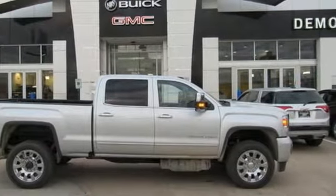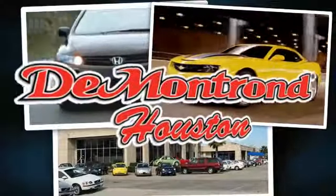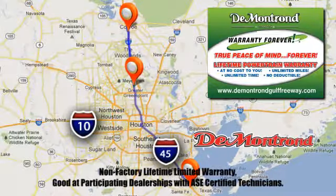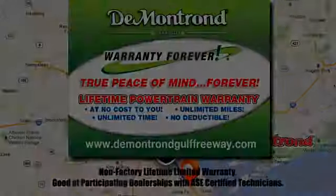Stop in for a test drive and make it yours today. At Demontron, you are our top priority. Located all around Houston, Demontron is the home of warranty forever. Call, click, or come by today.